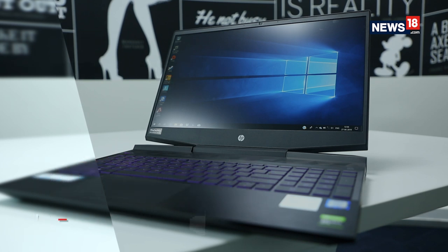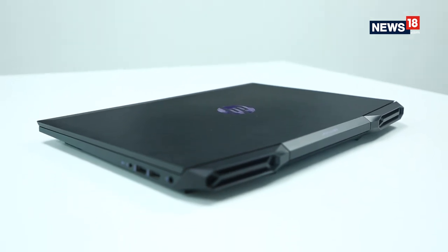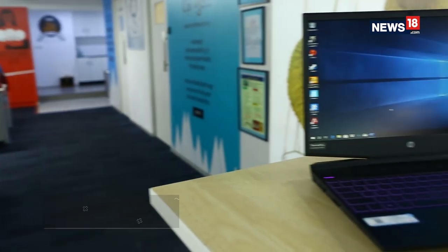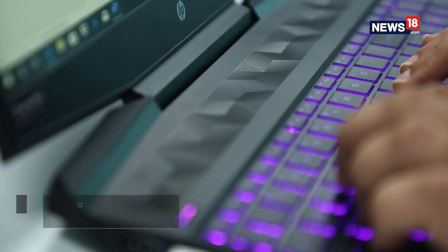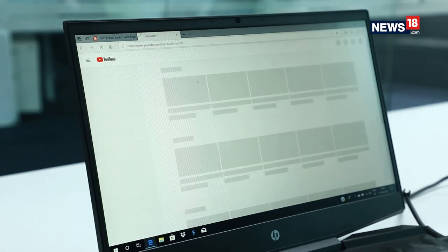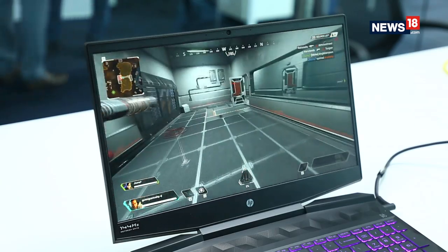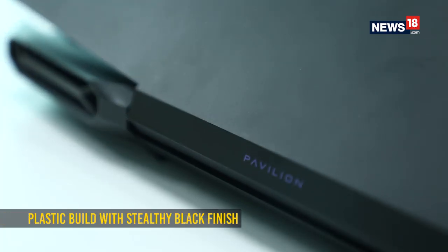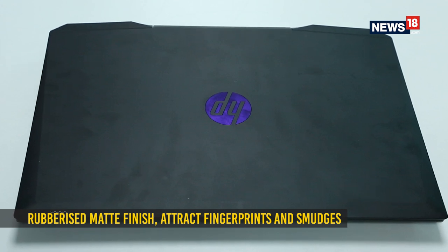The new HP Pavilion 15 looks identical to the previous version, using the same design language. It doesn't entirely stand out as a gaming machine and continues to take a minimalistic approach. This makes it great for someone who wants a notebook that can blend in as an everyday laptop and doesn't stand out when using it in college or an office environment. The plastic build does make it a bit flimsy in certain places, and the matte black rubberized finish can attract fingerprints and smudges.